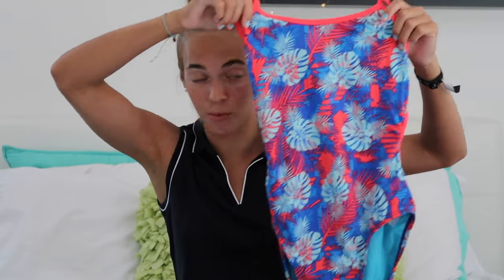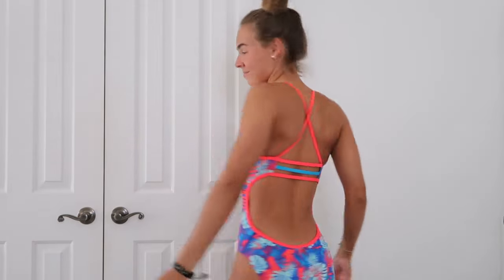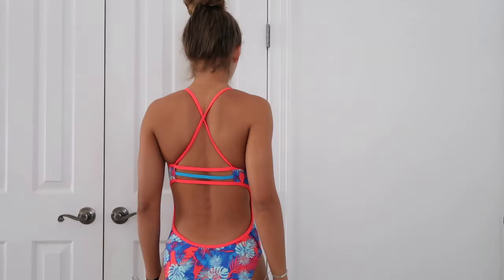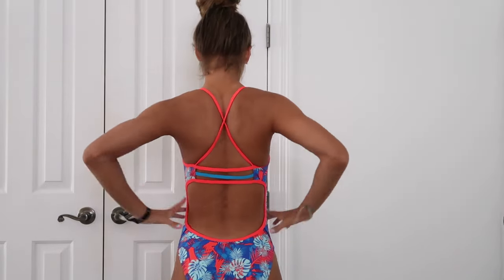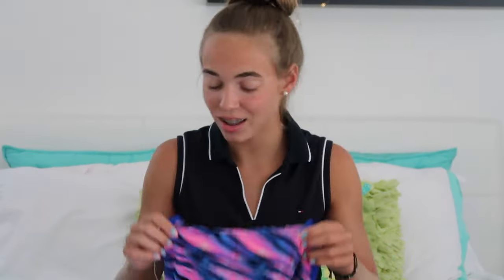This is the Tier Tortuga Trinity Fit — very summery and tropical looking. It has a purplish-blue background color with Hawaiian-looking leaves that are a light mint green and bright pinkish-red. On the back, we have the three straps again with that bright pink color and then blue in the center.